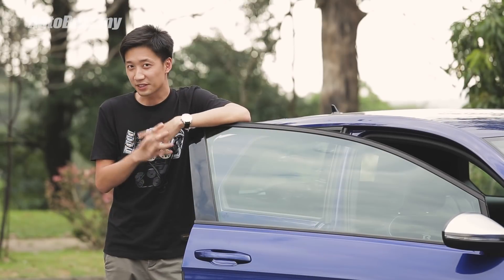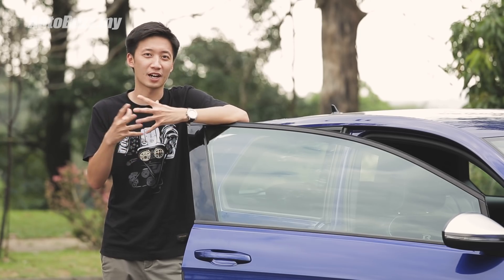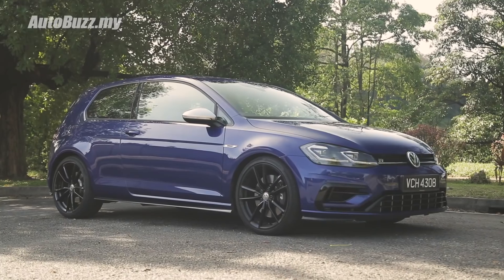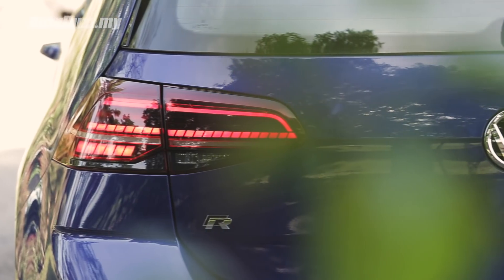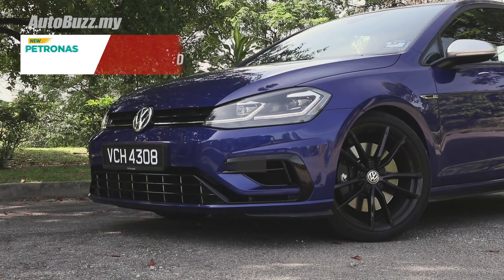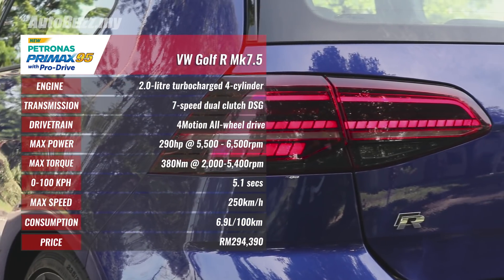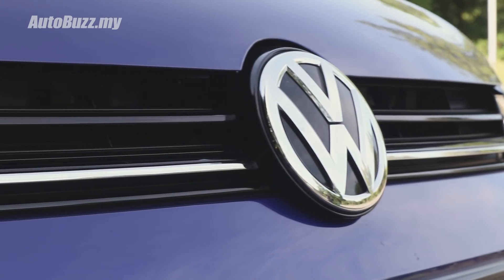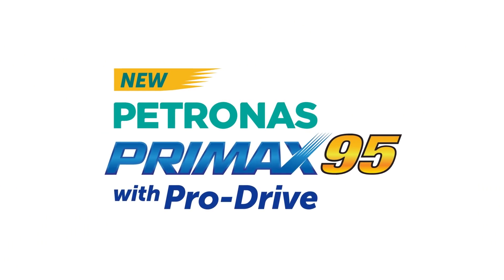So, is the Mark 7.5 Golf R the car for you? If you're looking for something as utilitarian as a Swiss army knife — that you can use to pop open a bottle of wine or even as a weapon — then yes. But if you think that for this money you can get something that looks more aggressive, more plush, or comes with more features, then probably not. For more information on the Mark 7.5 Golf R, do log on to autobuzz.my. If you enjoyed the video, hit the like button, share, and subscribe to our YouTube channel, and hit the bell icon for the latest updates. This car review episode is powered by the all-new Petronas Premax 95 with Pro Drive — move like never before.